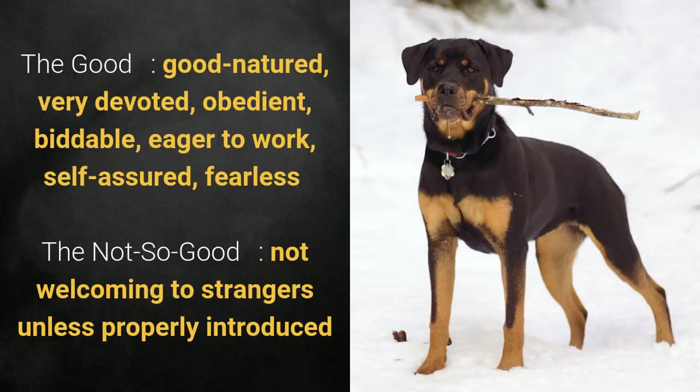What's good about this dog is that it's good-natured, very devoted, obedient, biddable, eager to work, self-assured, and fearless. What's slightly bad is that it's not welcoming to strangers unless properly introduced.